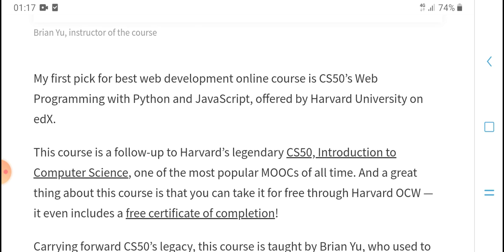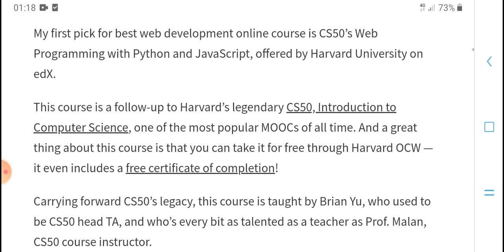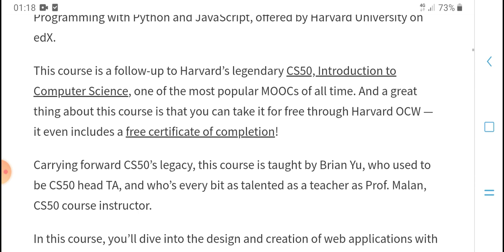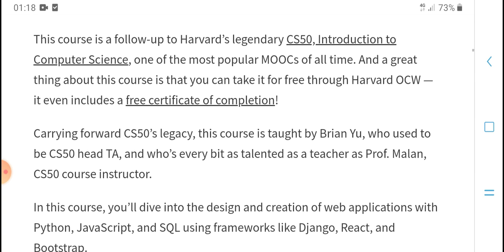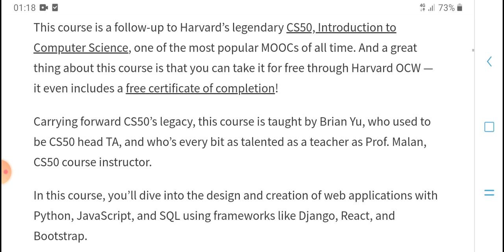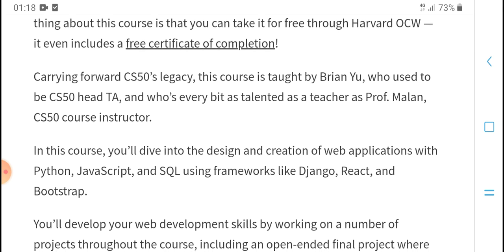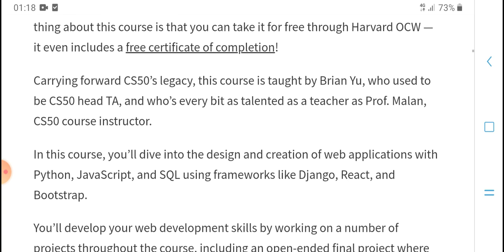My first pick for the best web development online course covers web programming with JavaScript, offered by a university. The course follows a hardware language curriculum, CS15, with a complete computer science education. One of the great things about this course is that you can get a free certificate of completion, and it is used by freelancers and the hardware industry.